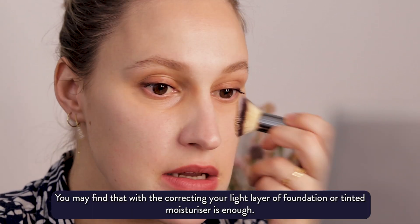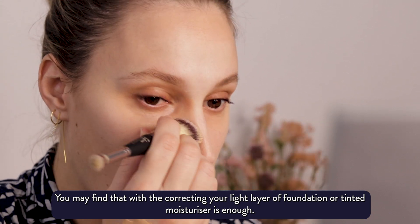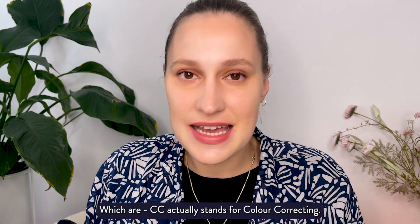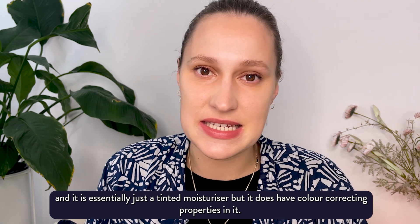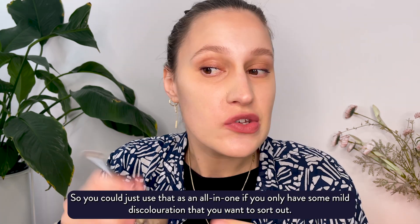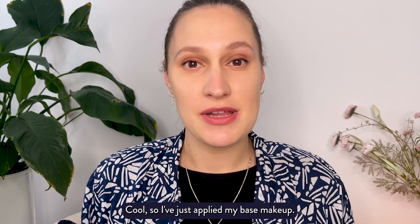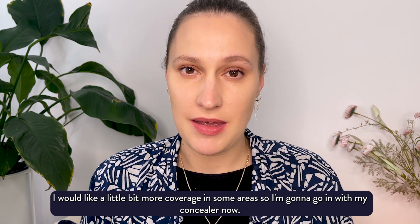You may find that with the correcting, a light layer of foundation or tinted moisturiser is enough. You can also get CC creams — CC stands for colour correcting — and it's essentially a tinted moisturiser with colour correcting properties, so you could use that as an all-in-one if you only have some mild discolouration. I've just applied my base makeup and I'd like a little bit more coverage in some areas, so I'm going to go in with my concealer now.